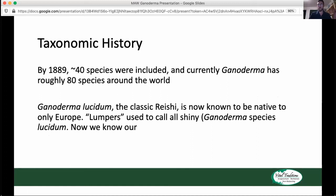Shortly after, about 40 species were included, and nowadays there are about 80 species of Ganoderma around the world. Ganoderma lucidum, the classic Reishi, is now known to really only be native to Europe. We used to call a lot of the classic Reishi-looking species in the United States Ganoderma lucidum, but that's more of a lumper mentality. Now we know they're quite differently related. A lot of this talk is based on a research paper by Matt Schenk and others called "Elucidating Lucidum," which is cited at the end of this talk.